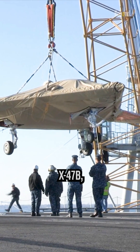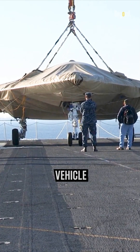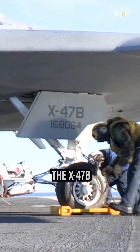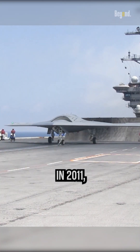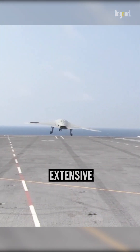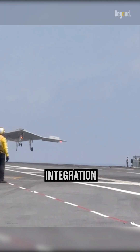This is X-47B, an unmanned combat aerial vehicle designed for aircraft carrier-based operations. The X-47B first flew in 2011, and as of 2015, its two active demonstrators have undergone extensive flight and operational integration testing.